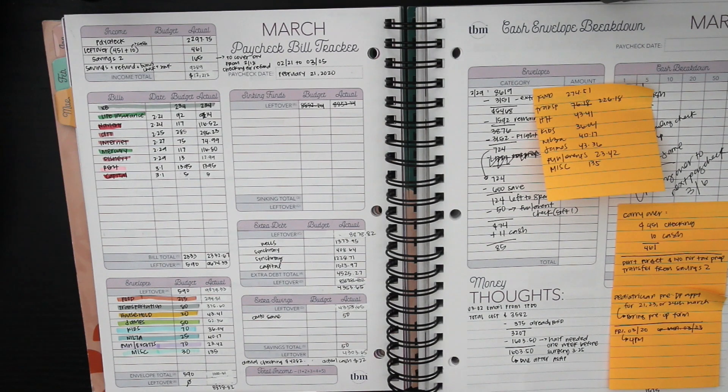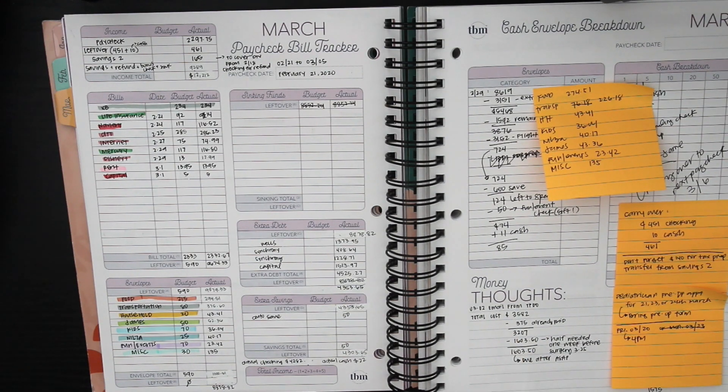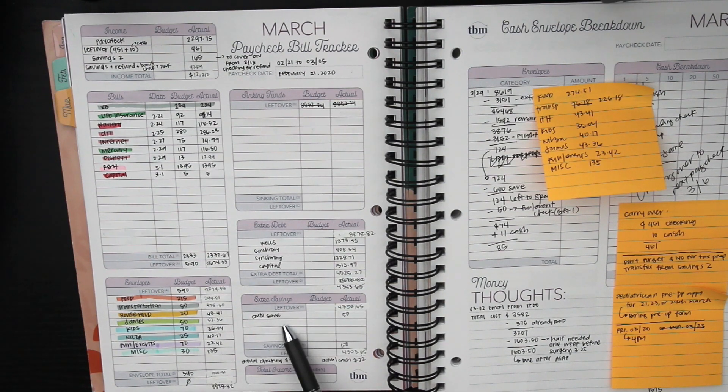I'll talk more about how much I'm going to be putting toward our dental costs in the next budget. Moving on to our extra savings, I did set up — I call it auto-save — where every 23rd of the month, $50 is automatically deducted from our checking account and deposited into our savings account.